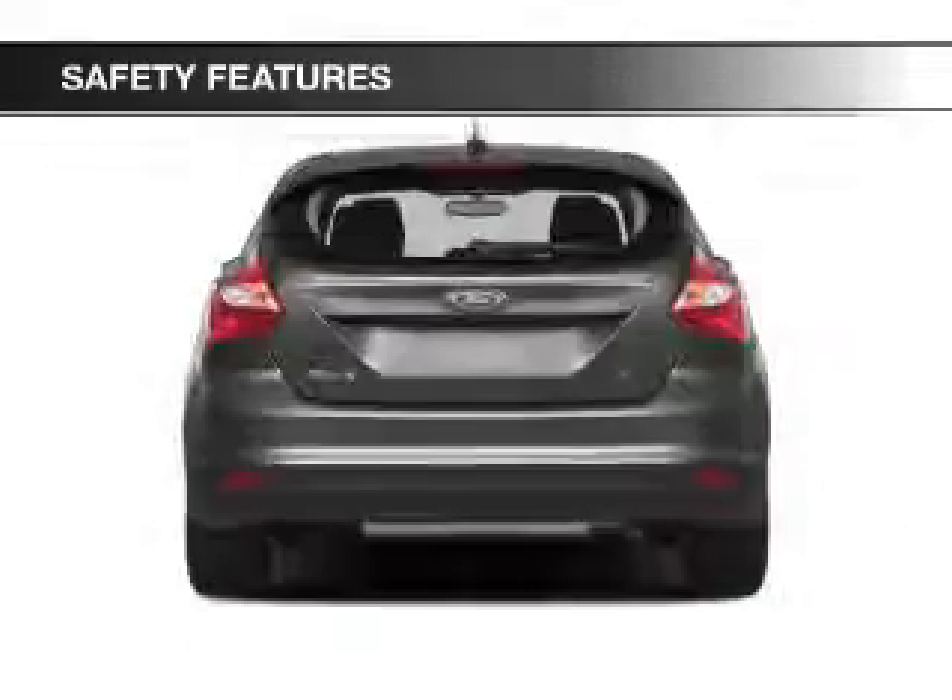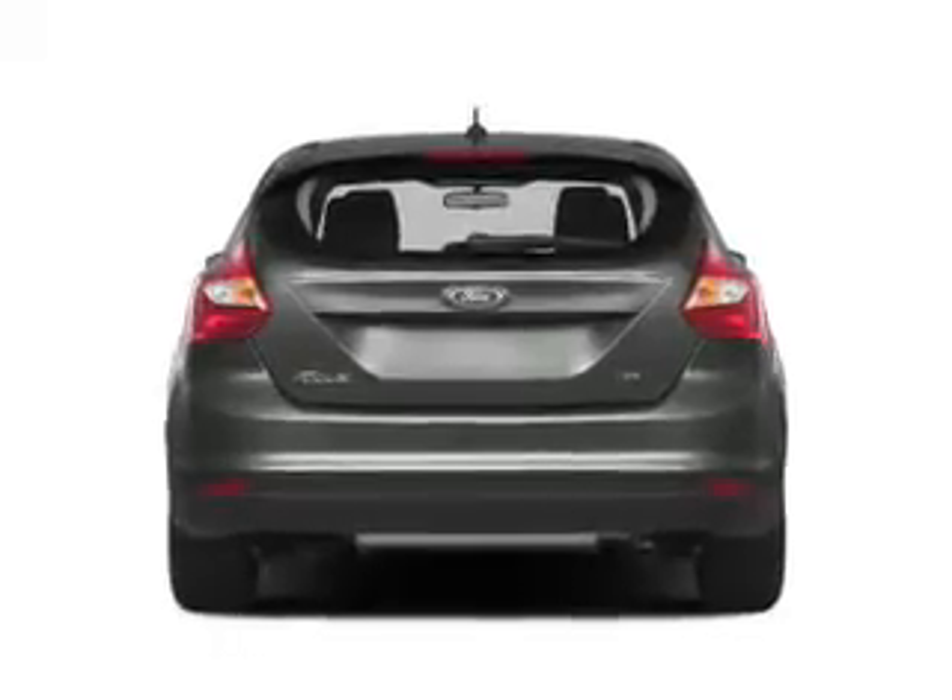Curtain head airbags, side airbags, independent suspension, brake assist, traction control, and stability control — great quality at a great price.